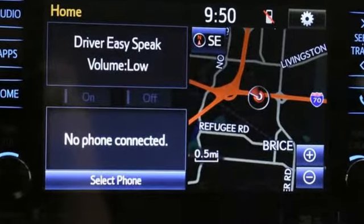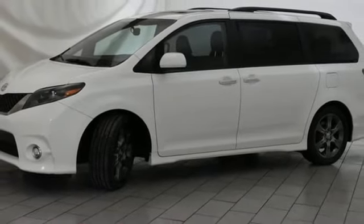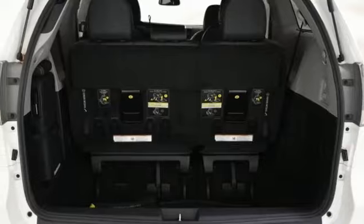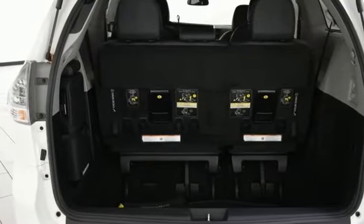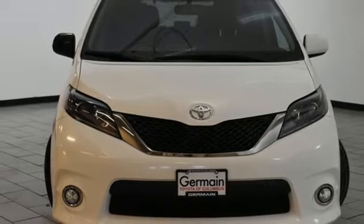It also has a powerful V6 engine, smart stop technology, Bluetooth, and Entune audio with touchscreen display. Add enhanced vehicle stability control, eight standard airbags, and a backup camera for added safety, and you have a van you're sure to love. Stop in for a test drive today and discover all this Sienna has to offer.